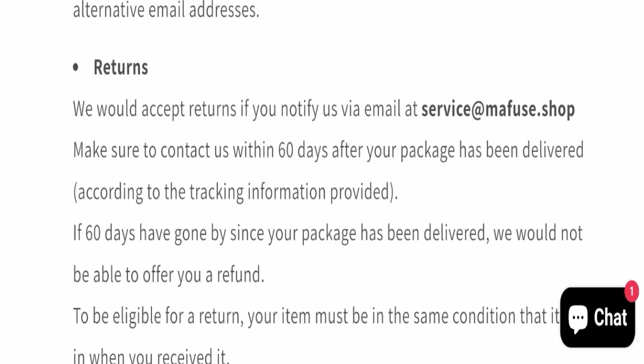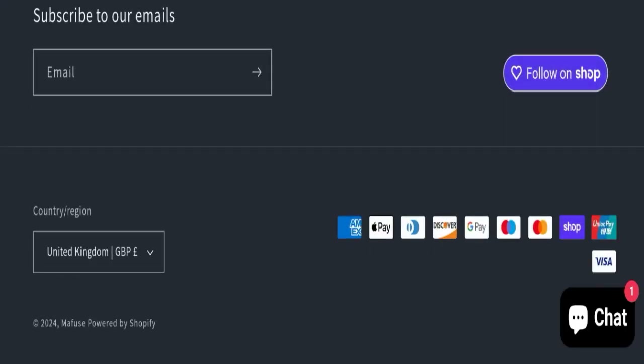Now, talking about Mafuge Shop reviews — this website has not received any customer reviews yet, which is a negative sign. The trust index score of this website is 90, which is very good. However, the business trust ranking is very low at only 5.7, which is considered suspicious, young, and untrustworthy.